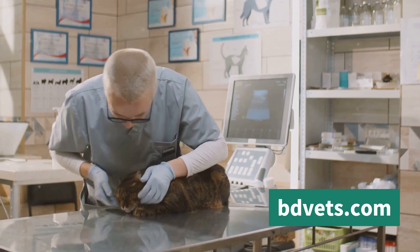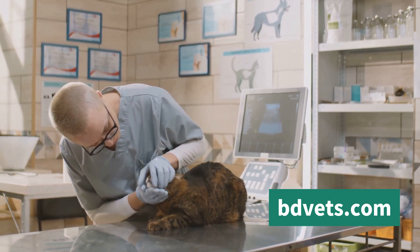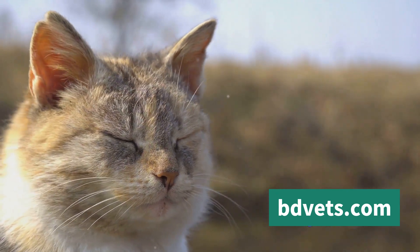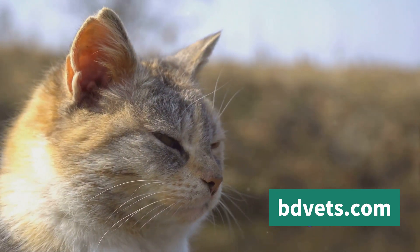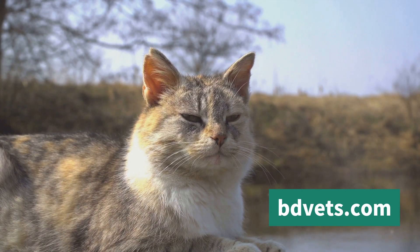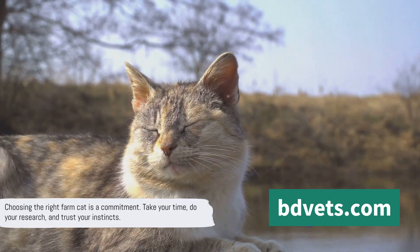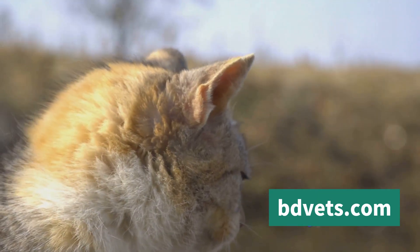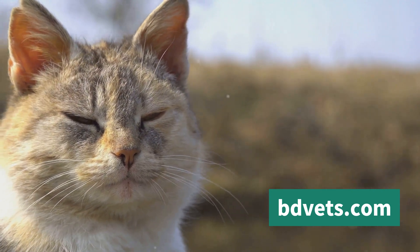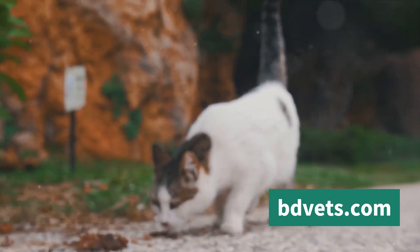Make sure to get your prospective farm cat checked by a vet before making your final decision. Lastly, consider the cat's adaptability. Every farm is unique, with its own set of challenges and quirks. The ideal farm cat should be adaptable, able to cope with varying weather conditions, and comfortable with the ebb and flow of farm life. Remember, choosing a cat is a commitment — you're not just selecting a farmhand, you're welcoming a new member to your family. Take your time, do your research, and trust your instincts.